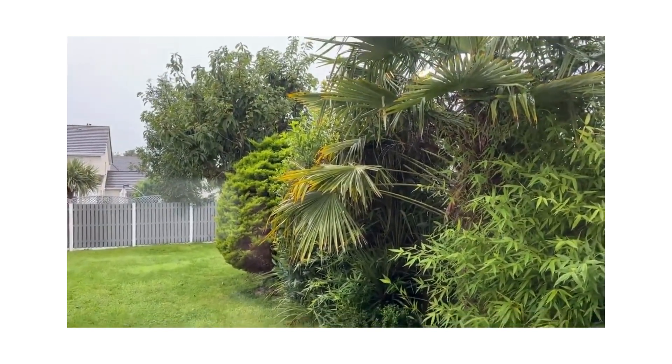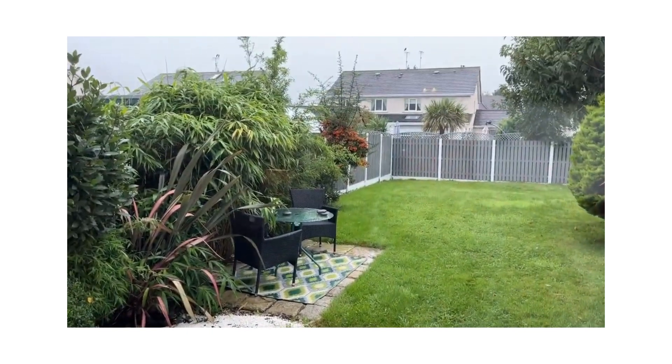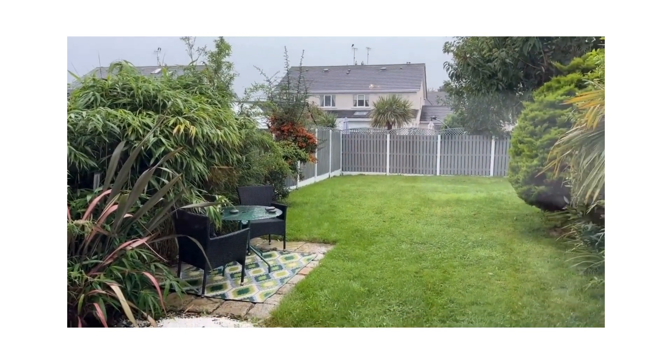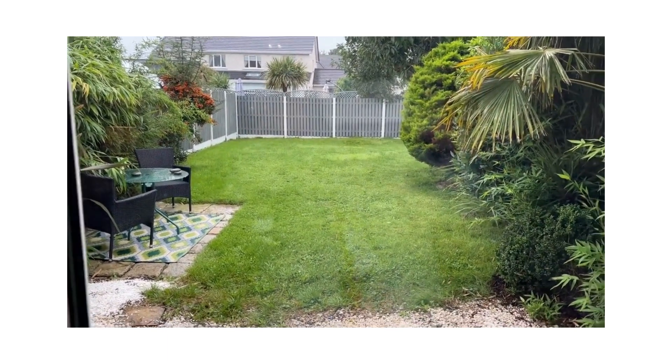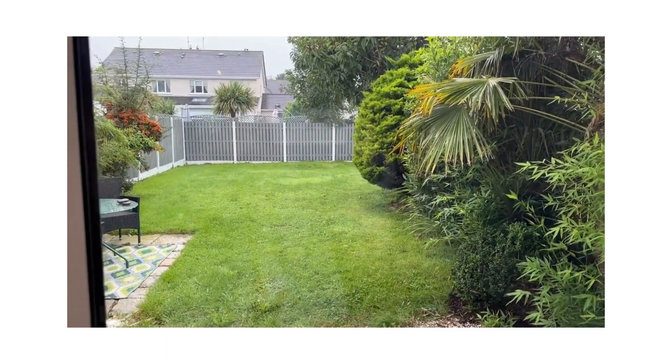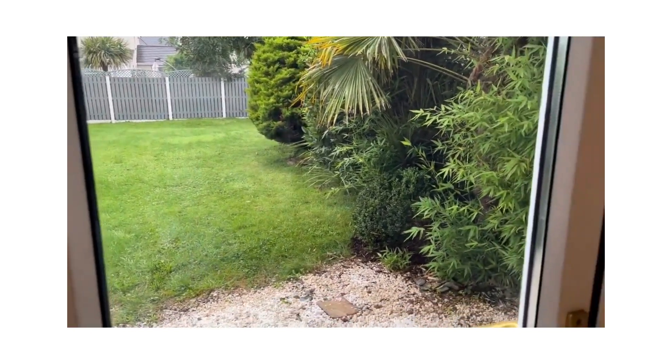A bit of a miserable September day, but even still you could get the idea — a beautiful garden. Huge. There's plenty of room back there if one wanted to put in an office, a garden room, or even a shed.